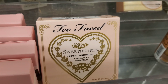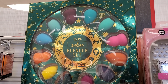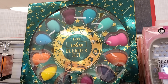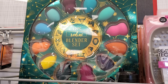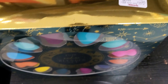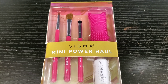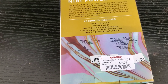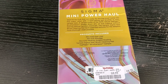Look at the packaging! This is a 12-piece Zodiac Blender Set — so beautiful, it has 12 beauty blenders inside and retails for $12.99 at TJ Maxx. I also found this Sigma Mini Power Haul, which has a cleaning brush, cleaning pad, and three eye brushes for $9.99 at TJ Maxx. Sigma is a great brand for brushes and I'm so excited to see it here.